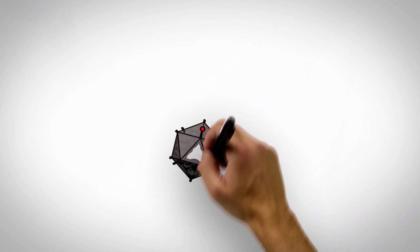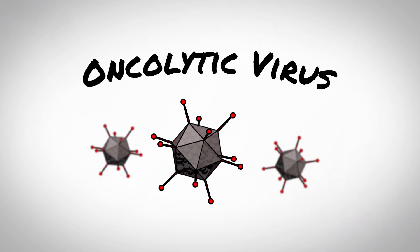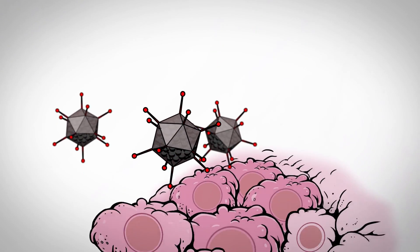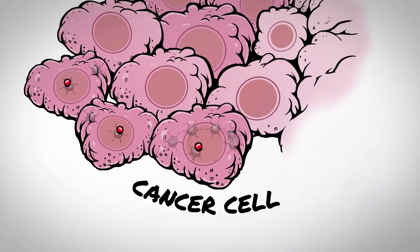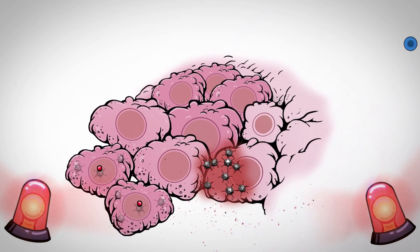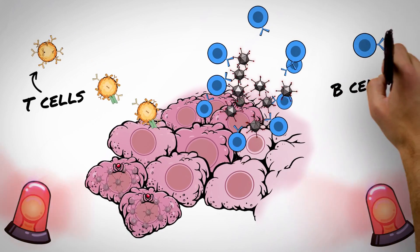Most viruses under evaluation for the treatment of cancer are categorized as oncolytic viruses. Oncolytic viruses replicate noisily by bursting open the infected cell, alerting the immune system, which may result in rapid clearance of the virus.